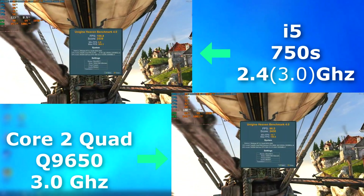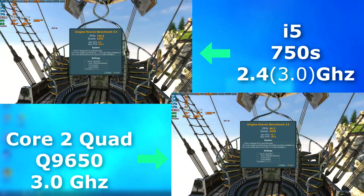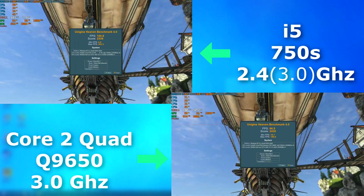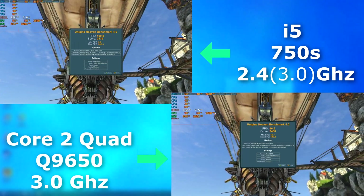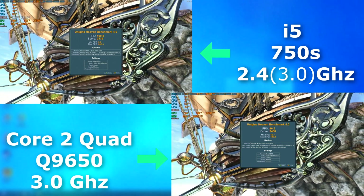Let's see how they do in games and 3D benchmarks. In Heaven, you can see that the i5 pulled ahead, but only slightly. They look like they're being bottlenecked by the GPU — I ran this test again with an Ivy Bridge CPU using the same settings and got over double the average FPS. So the bottleneck, I'm guessing, is the board or the PCI bus.